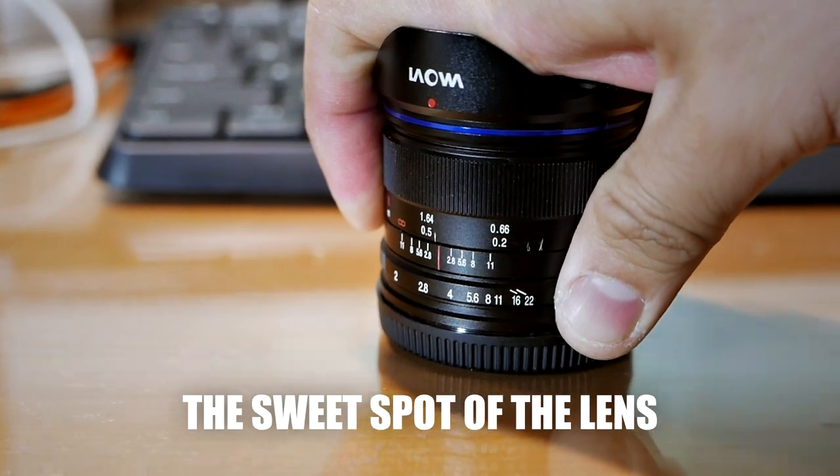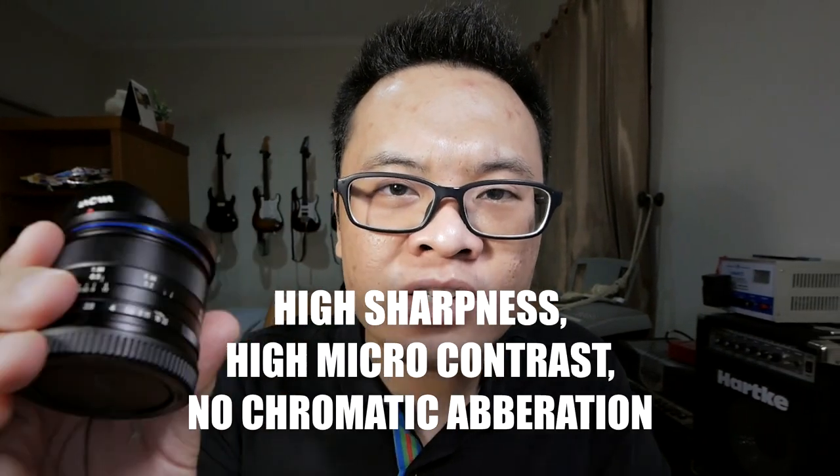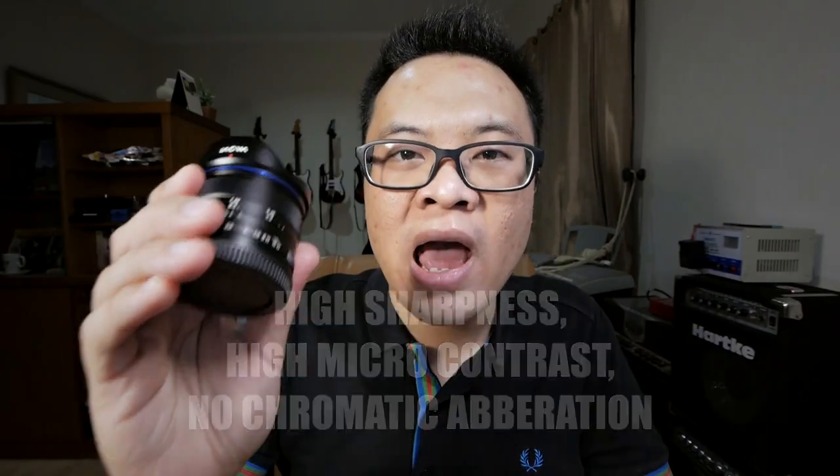The lens is sharp all the way from f2 to f8, with the sweet spot being between f2.8 and f5.6. At those apertures it reaches maximum sharpness, maximum micro contrast, and has less vignetting. But even at the large aperture of f2, it has very little chromatic aberration, very high sharpness, very high micro contrast, and this lens has proven to be very capable.